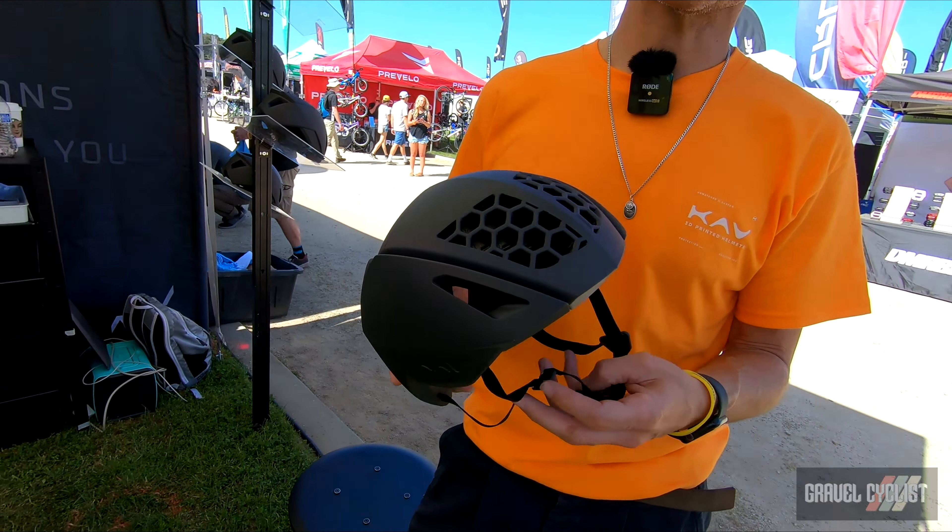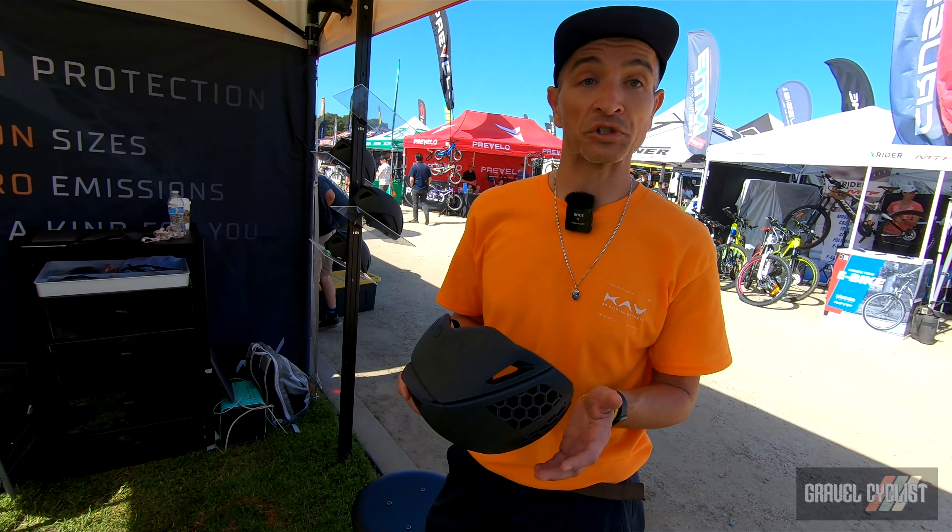The spring system is completely re-engineered, and what that does is it actually allows you — even though it's custom fit to you — if you grow your hair out or wear a cycling cap, it gives you a little bit of play to allow for that. It also allows for a shearing function if there is a crash, so it allows movement as you crash.